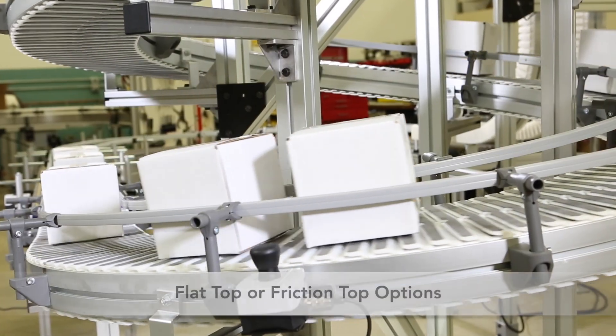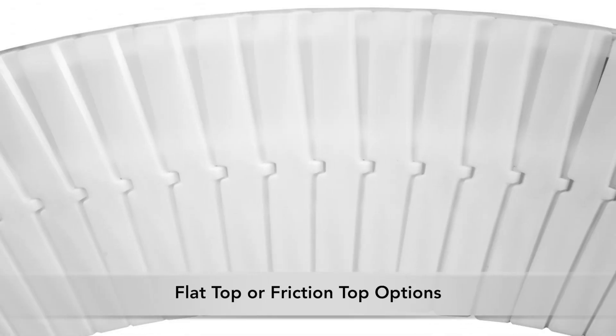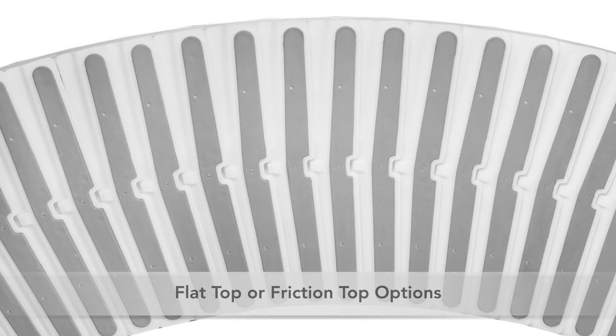The patented chain is available in two options: flat top or friction top for steep inclines.